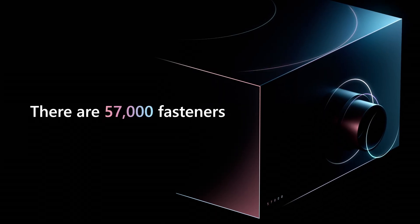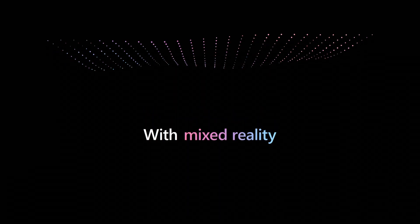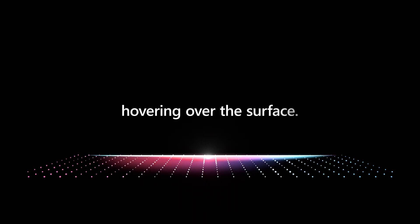On the Orion spacecraft, there are 57,000 fasteners. Normally the technicians would have to measure to know where to place those fasteners. With Mixed Reality, they put on the device, they see the digital version of the fastener hovering over the surface, and they know exactly where to place it.